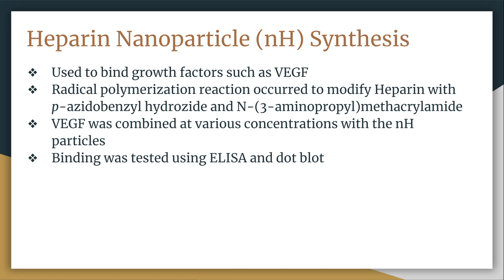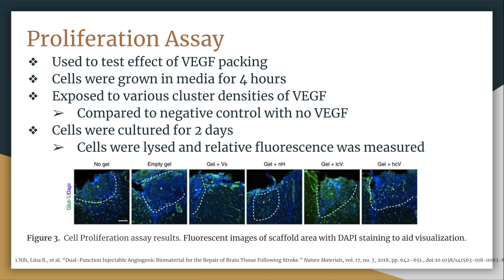To bind VEGF to the scaffold, they used a radical polymerization reaction to modify the heparin with P-azitobenzylhydrazide and N3-aminopropyl methacrylamide. This was combined at various concentrations to form different packing densities, yielding low concentration VEGF (LCV), high concentration VEGF (HCV), and soluble VEGF. They double-checked the results using an ELISA and triple-checked using a dot plot test to confirm VEGF was bound on the surface of the scaffold. Another major technique used was the cell proliferation assay, which determined if angiogenesis and axonogenesis was occurring and which packing method of VEGF was most effective in promoting growth.